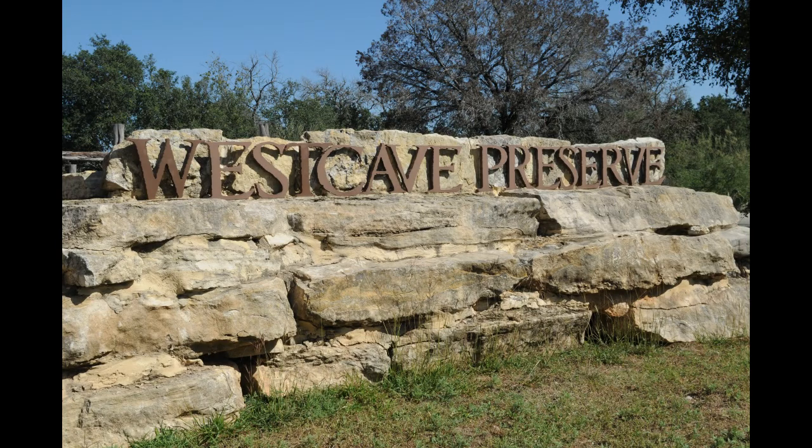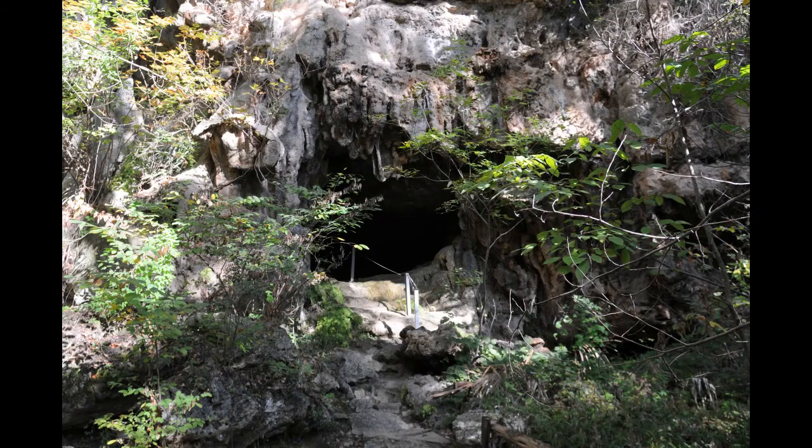One of the most exciting new research sites is West Cave Preserve, about an hour out of Austin. The cave is special because it acts like a natural thermometer, recording changes in temperatures going back through time.